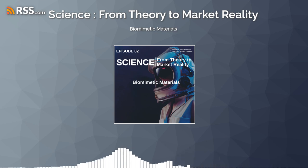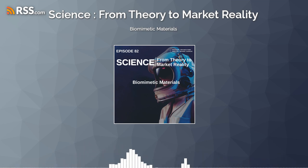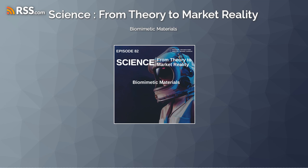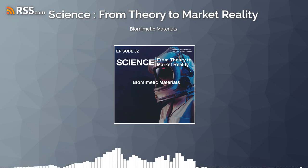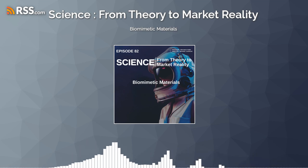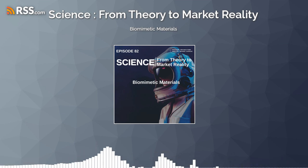Today, we delve into the fascinating world of biomimetic materials, where nature's time-tested strategies inspire groundbreaking innovations in material science. This approach, rooted in the deep observation of natural processes and structures, is leading to the development of materials that mimic the remarkable properties found in the biological world, promising sustainable solutions and revolutionary advancements across various industries.